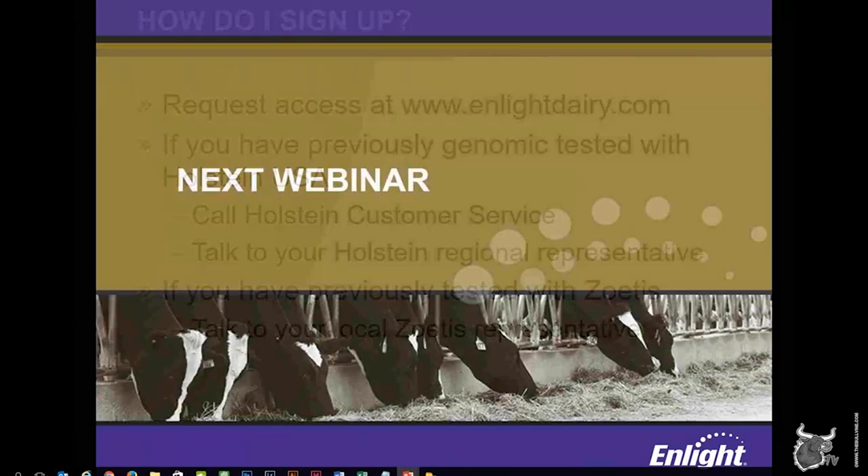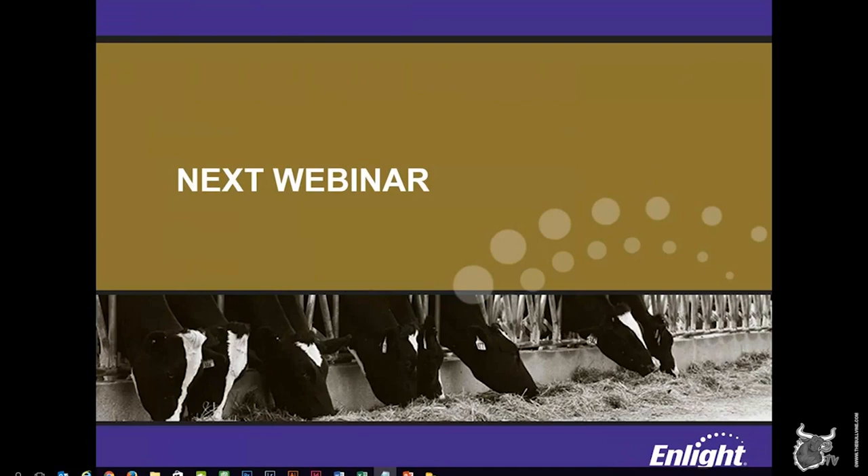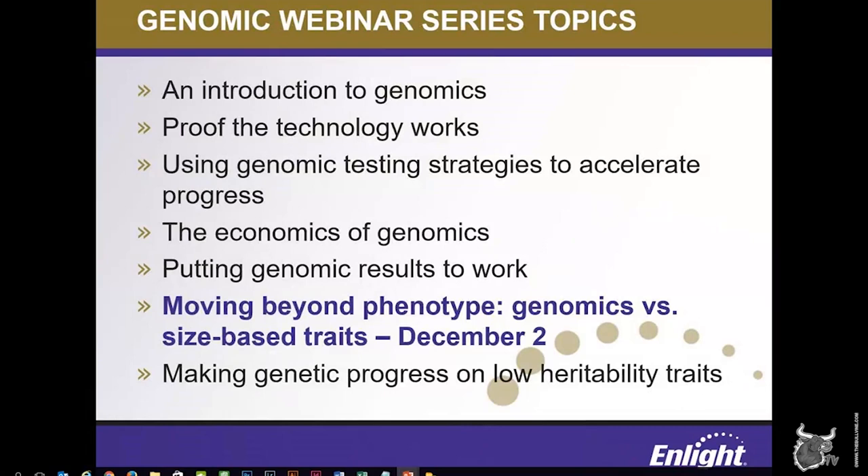Before we wrap up today's session, I just wanted to give a preview of our upcoming webinar topics. The next webinar in our series will be on December 2nd with David Erth from Zoetis, where he will be talking about using genomics as a better selection alternative to size-based phenotypic measurements such as average daily gain. To kick off the new year, Dr. Dan Weigel will present on January 6th, 2016, about how genomics can help producers make genetic progress not just on traditional traits, but also those with low heritability. With that, I thank everyone greatly for their time and attention this afternoon, and I'll turn it back to Andrew and be happy to answer any questions.